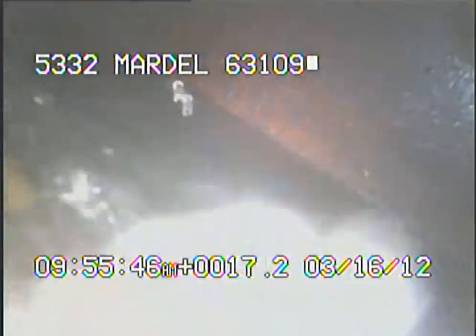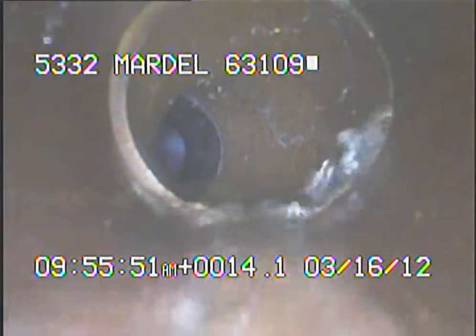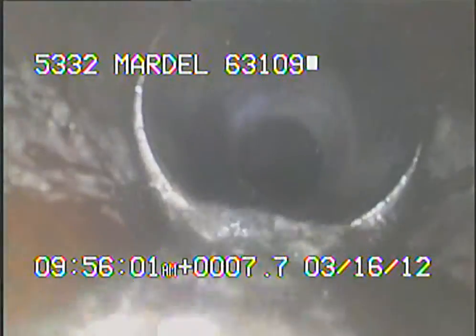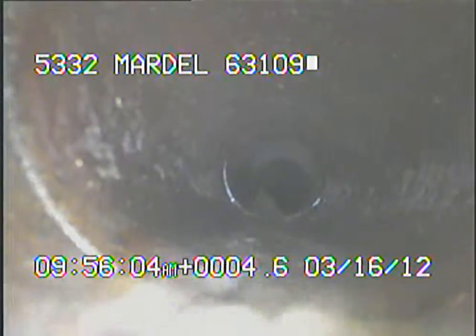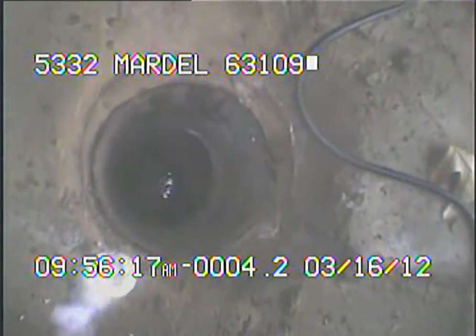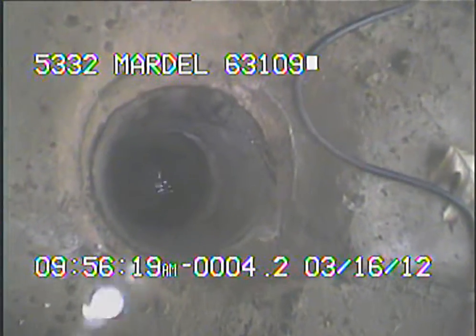Right here we're looking into MSD. I'll continue to record as I come back. I'm now back out of the line. This concludes the video taping of this sewer.